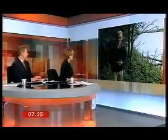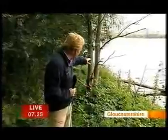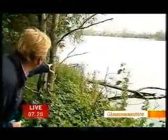Let's get more from Breakfast's John Maguire. He's in Gloucestershire for us this morning to tell us more. This is the Lower Mill Estate. These are some of the trees that you were talking about. You might be able to see just along the water's edge here.